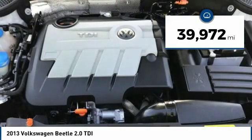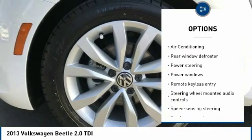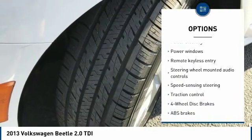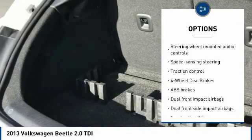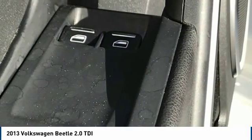Here are some of this vehicle's great options: traction control, Bluetooth, air conditioning, dual airbags, leather-wrapped steering wheel, one owner, alloy wheels, power steering, four-wheel disc brakes, and security system.